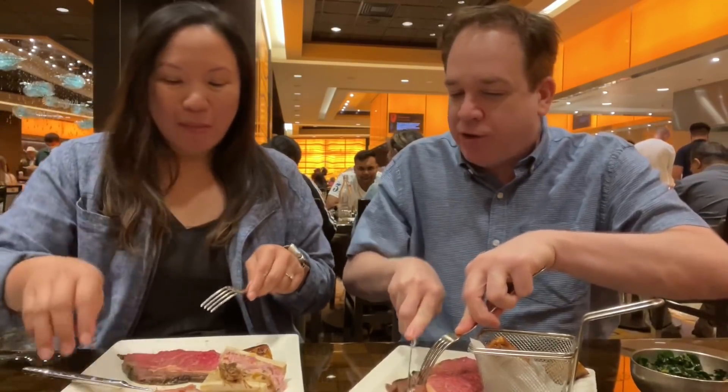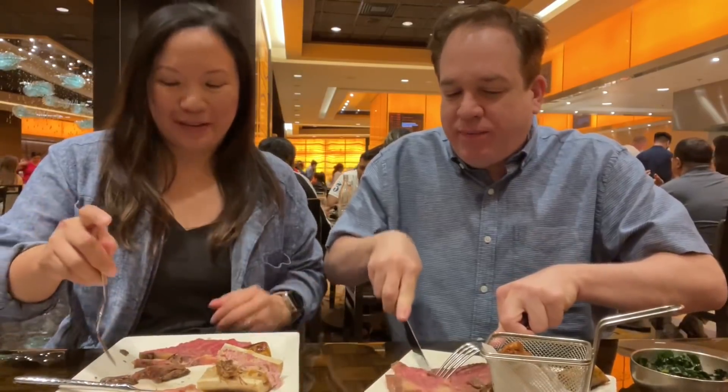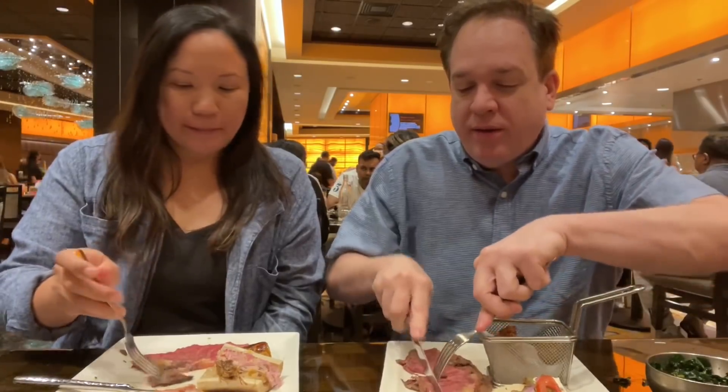The fat part of the prime rib is great. The edge where it has all that char on the outside is the best part. The interior part is actually more tender than I thought. It's good all the way through.